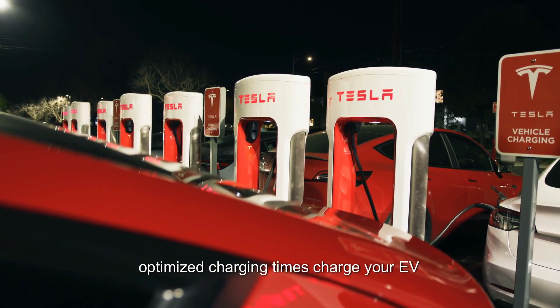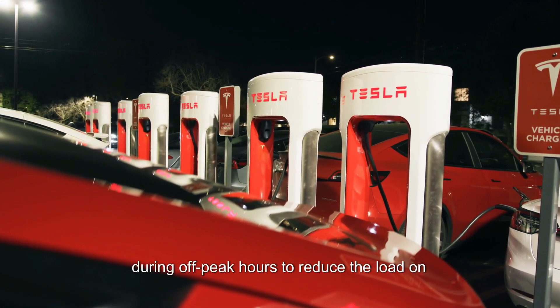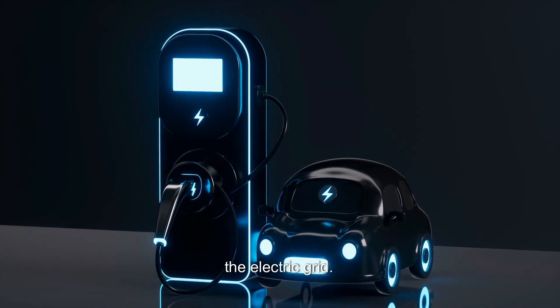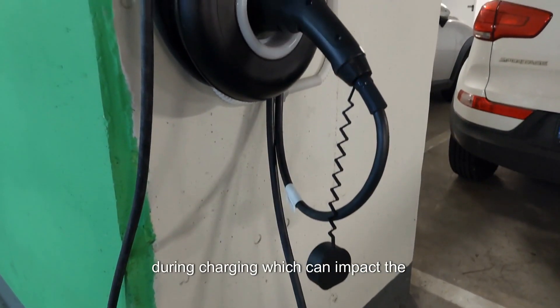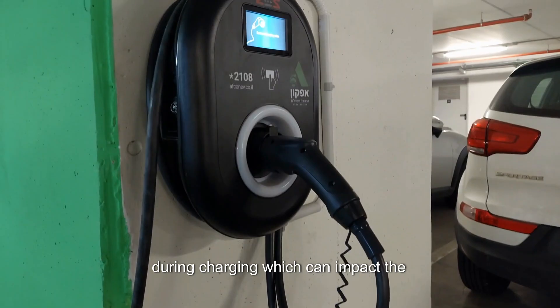Optimize charging times. Charge your EV during off-peak hours to reduce the load on the electric grid. This can also minimize the heat generated during charging, which can impact the battery.